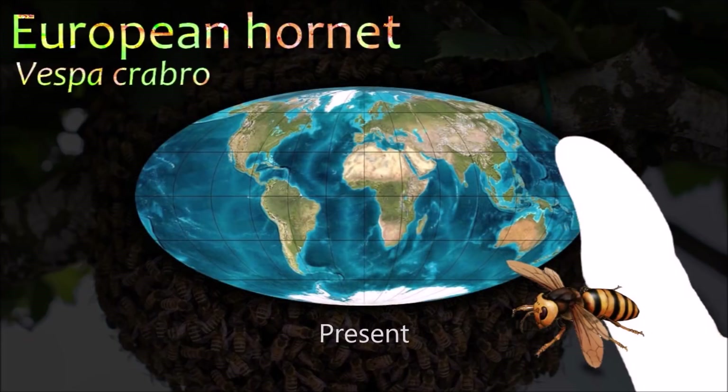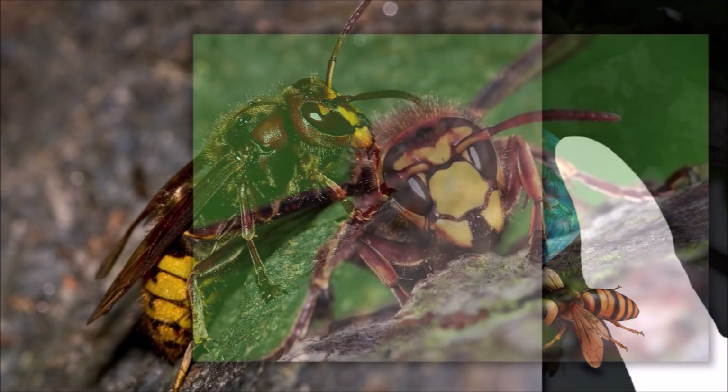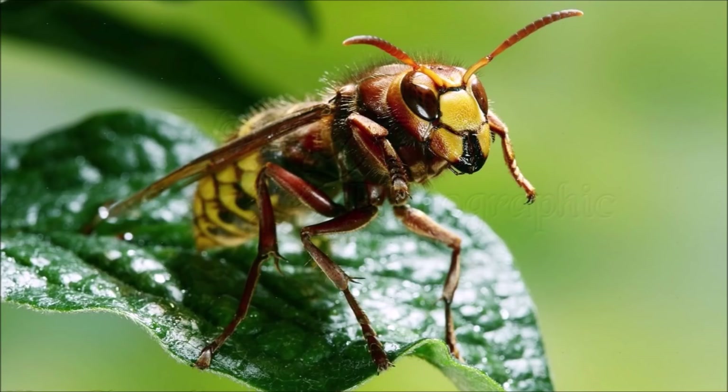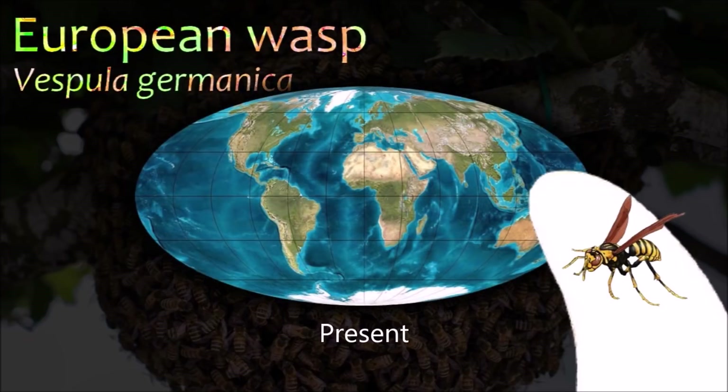European hornets are largely carnivorous and hunt large insects such as beetles, and can be aggressive around food sources. The ability to relocate previously discovered food sources is only one example of the diverse cognitive mechanisms it shares with other wasps.